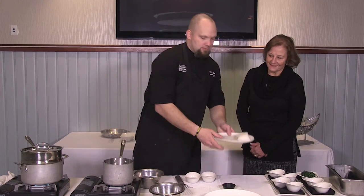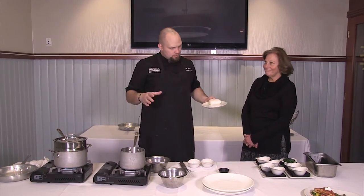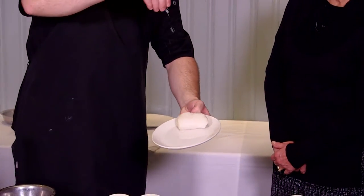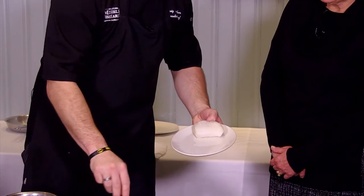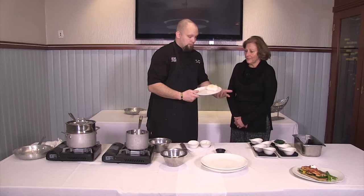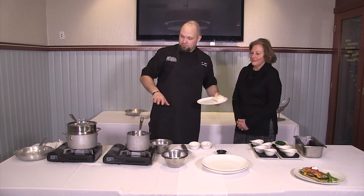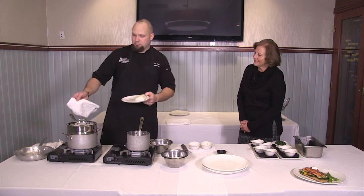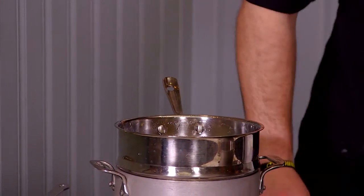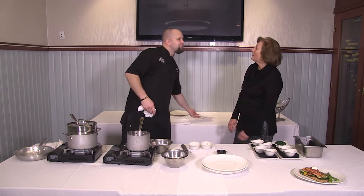We've got sea bass — gorgeous, fresh, no odor to it. A little bit of salt and pepper, and a little bit of julienne fresh ginger. Peeling the ginger and then chopping it — that's literally all you have to do for this step. Then we're going to pop it into our little steamer. This comes with a broth, doesn't it? It does — we're going to walk through that here in just a second.